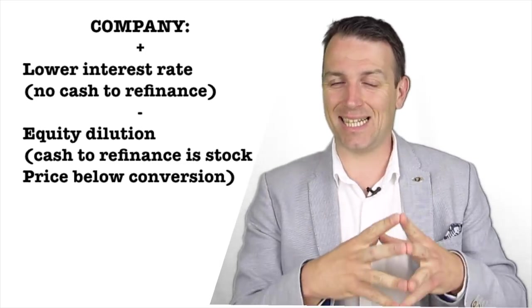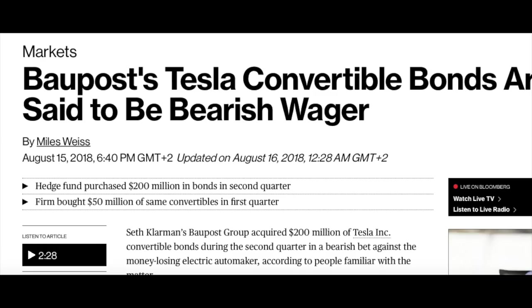Let's start with an example of Tesla's convertible bonds. Before that, just to mention — Seth Klarman's Baupost Group acquired $250 million of Tesla convertible bonds during the first two quarters of 2018, and Soros bought them too. So let's take a look at what Tesla's bond is and explain why the company issued the bonds and why Klarman and Soros bought them.